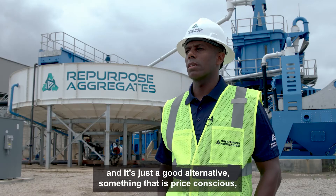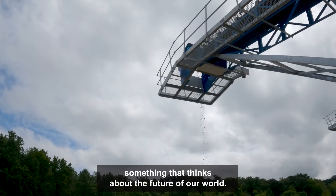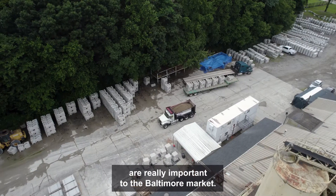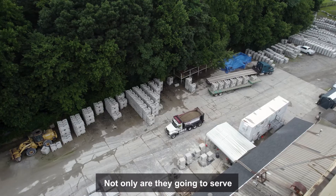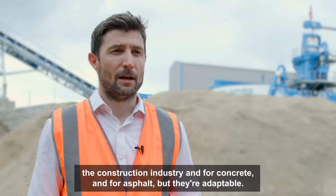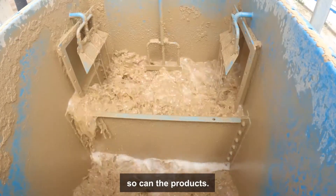Something that is price conscious, something that thinks about the future of our world. The products that have been made on this site are really important to the Baltimore market. Not only are they going to serve the construction industry for concrete and for asphalt, but they're adaptable — so as the needs of the Baltimore market change, so do the products.